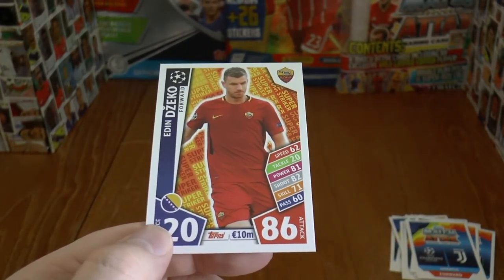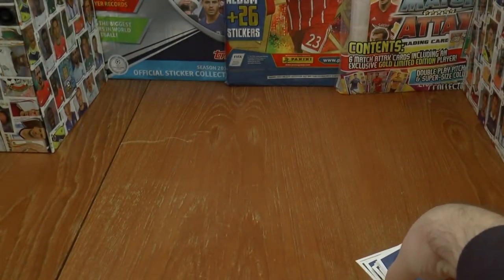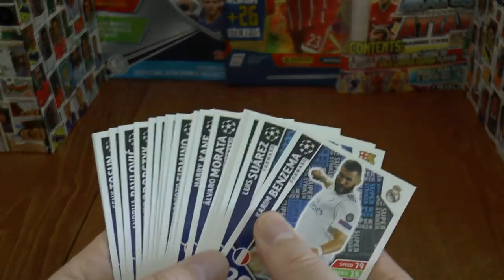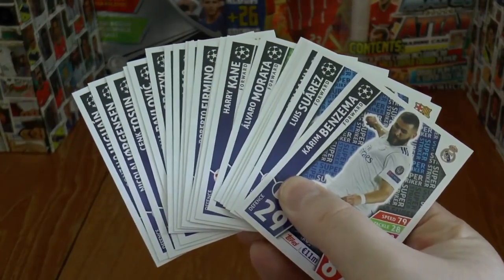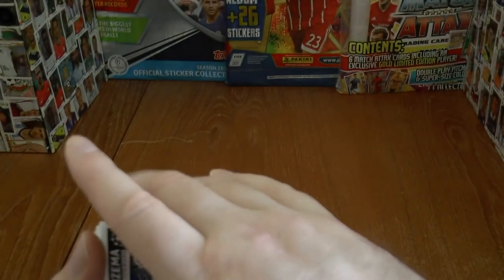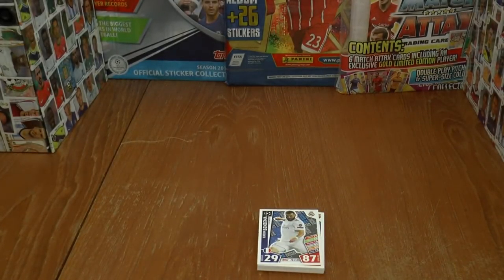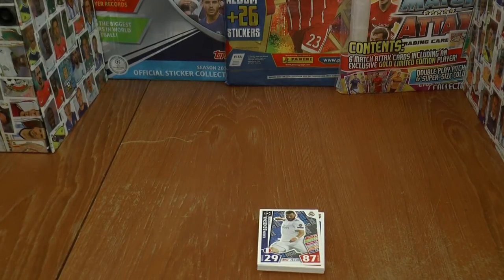Very similar to the rest of the cards. So I hope you guys have enjoyed that — just a quick look at this exclusive subset of 22 cards which go with the Match Attax Champions League 2017-18 trading card game. If you have enjoyed it, make sure you hit the thumbs up button. And of course I'll see you guys all in future football cards and stickers openings from around the world. But until then, Arrivederci.